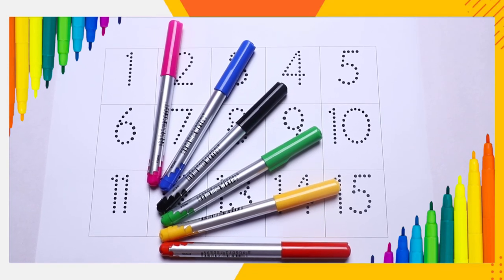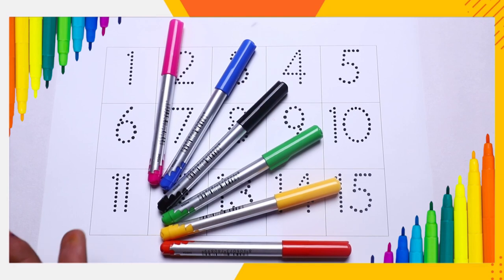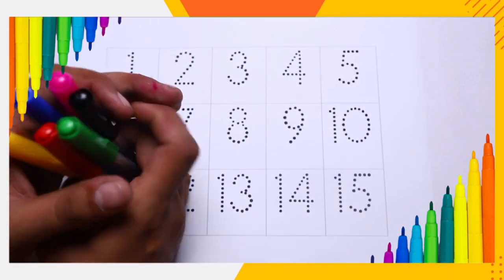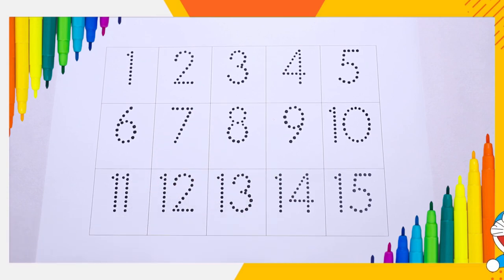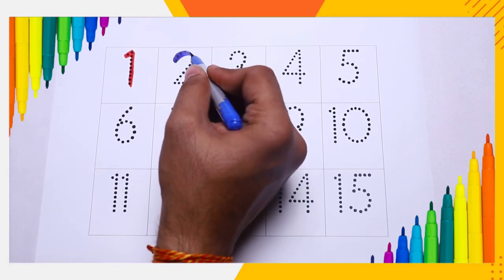Hello friends, today we learn numbers 1 to 15 with some colors: pink color, blue color, black color, green color, yellow color, and red color. Red color, number one. Blue color, number two.